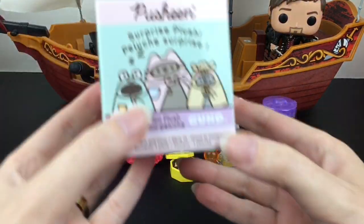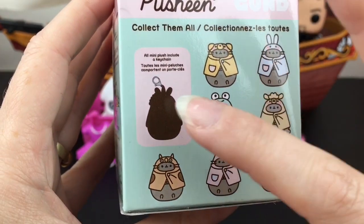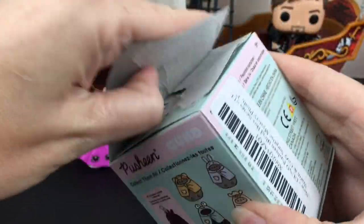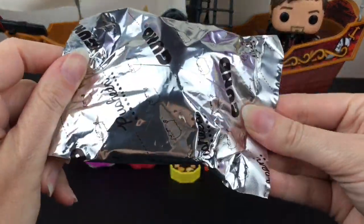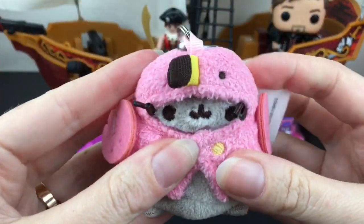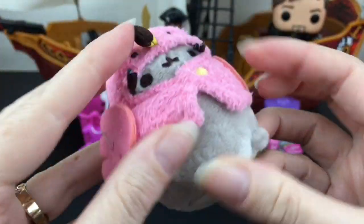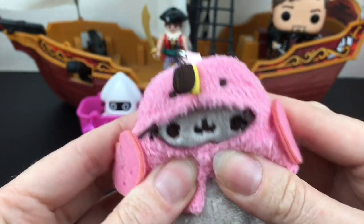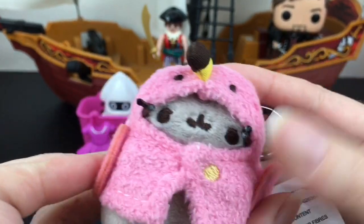We're down to two more items. Let's open our Pusheen surprise plush — the cute little animal ponchos. It looks like a unicorn is going to be the mystery one; I actually haven't seen a picture of that one. Whatever it is, it's going to be adorable. Inside we have the flamingo Pusheen! So cute — look at the little beak and wings, and of course your chubby adorable Pusheen plushy underneath.